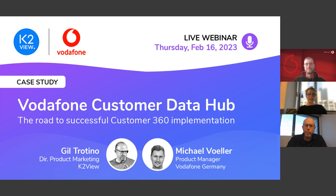Today's session — a case study of Vodafone's Customer Data Hub — is being recorded and will be made available on the BrightTalk platform after the webinar ends. During our session we will present three poll questions, and we will share the anonymized statistical results with our audience. We will have a Q&A session at the end, so please jot down your questions in the questions box and we will try to attend to as many as possible.